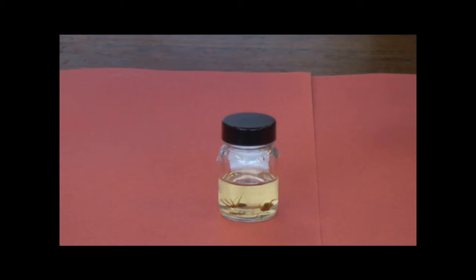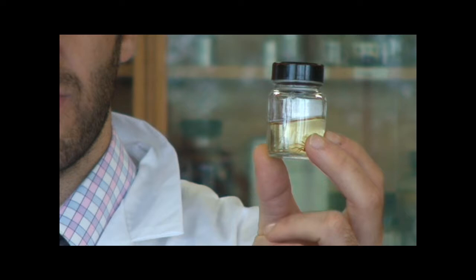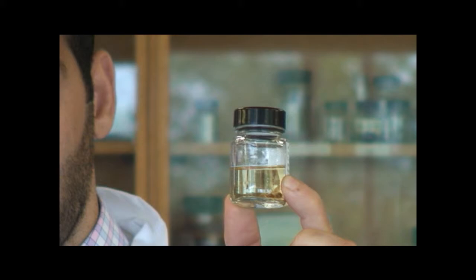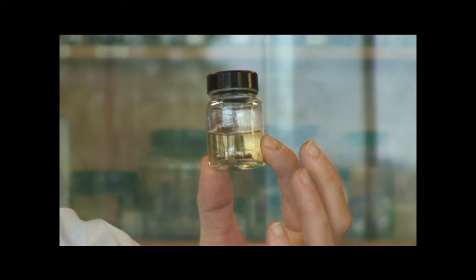So in this specimen jar here that Mr. Ramadan has kindly prepared, we have the brothers and sisters of the tarantula you've just seen. It's kept in a special chemical to preserve them, to show you the size and how quickly they grow. At this size in the jar, they're probably a few months old already. They come from an egg sack, and that egg sack will produce nearly a thousand spiders. A lot of those will get eaten by birds and other animals, but some of them do survive.